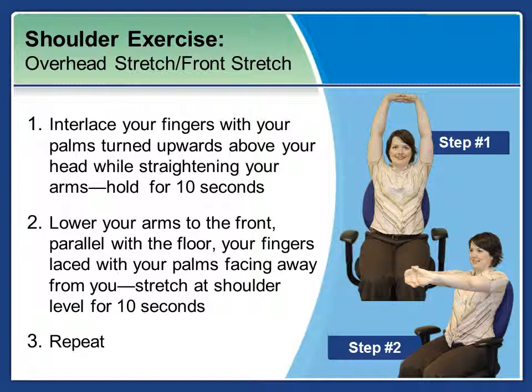Another shoulder exercise is the overhead stretch and front stretch. Interlace your fingers with your palms turned upward above your head while stretching your arms out. Hold for ten seconds. Then lower your arms to the front, parallel with the floor, fingers laced with palms facing away from you. Stretch at shoulder level for ten seconds and repeat this exercise.